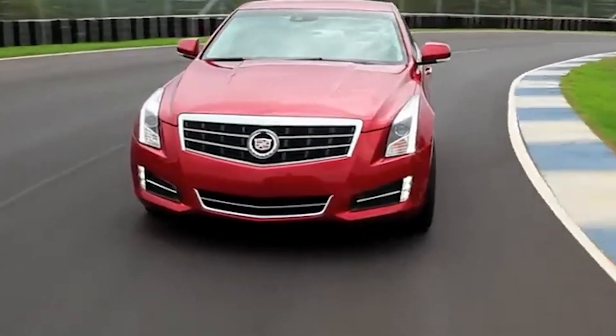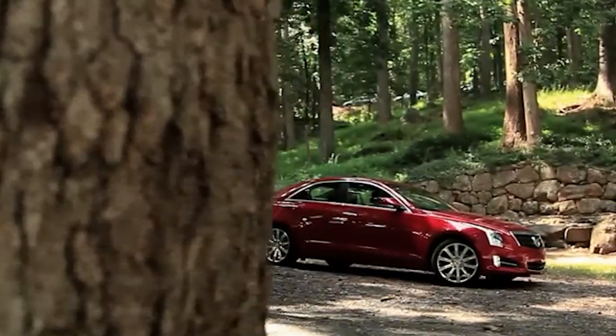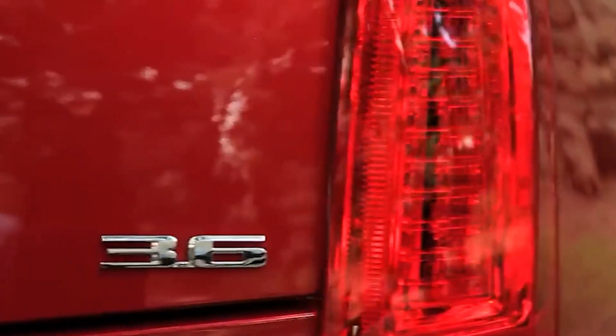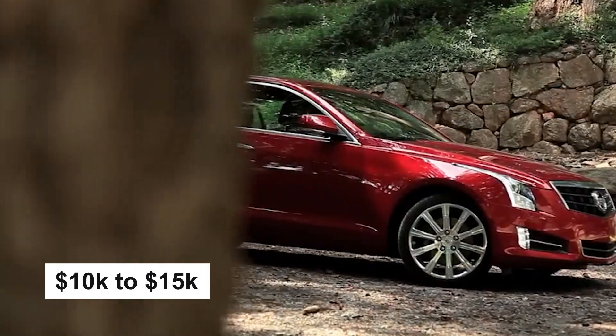Upgrades appear to be limitless and vary depending on which of the four possible trims you choose. You can find a second-hand 2013 Cadillac ATS for less than half of the original price, approximately $10K to $15K.